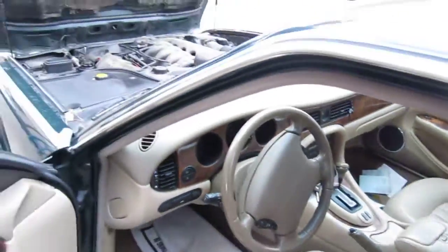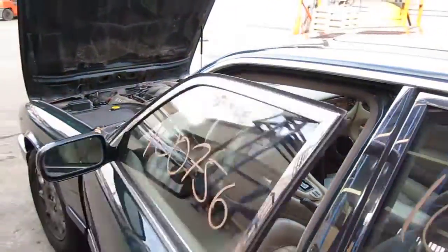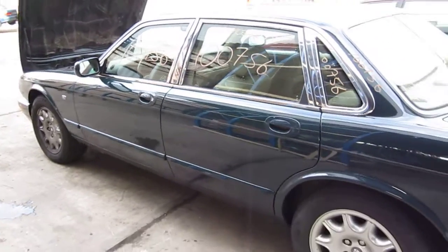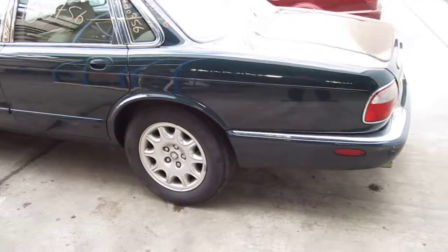We had purchased this vehicle locally through one of our street customers due to it having a bad engine. It does have a good transmission and the body is in excellent shape.